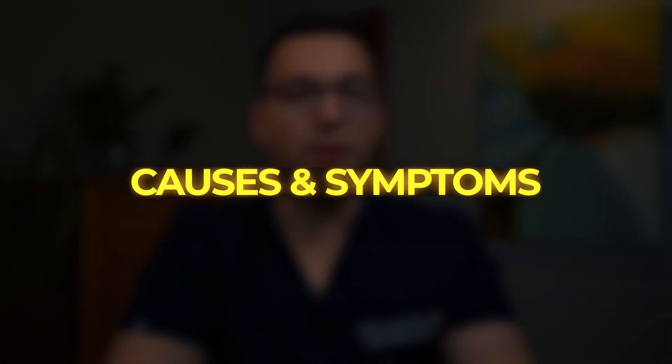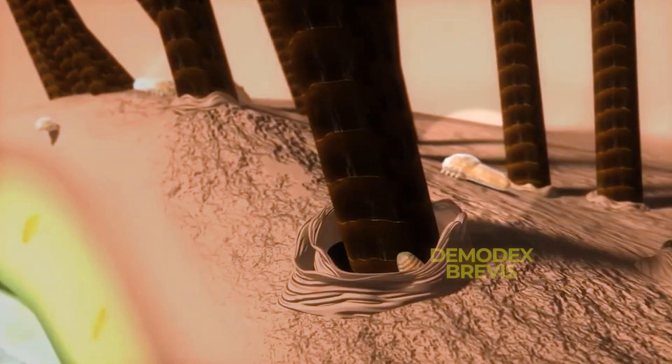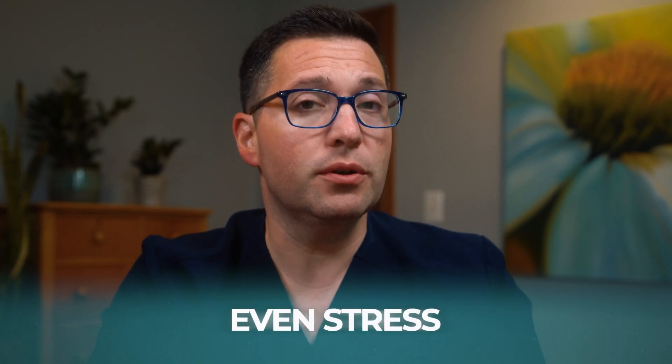Demodex blepharitis is primarily caused by an overpopulation of Demodex mites. There are two species commonly associated with this condition: Demodex follicularum and Demodex brevis. Demodex follicularum mainly resides in the eyelash follicles, while Demodex brevis lives in the oil glands. These mites can proliferate due to factors such as aging — as natural oils on the skin increase, providing more food for the mites — poor eyelid hygiene, certain skin conditions like rosacea, and even stress.